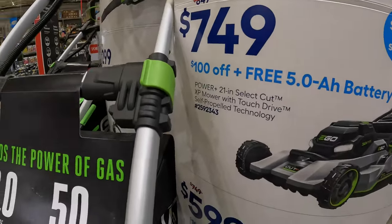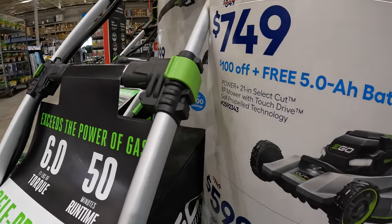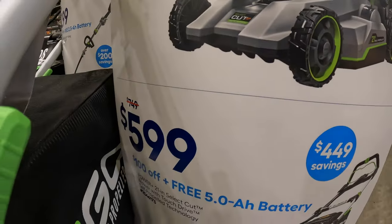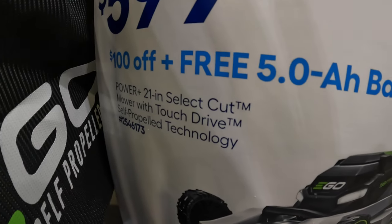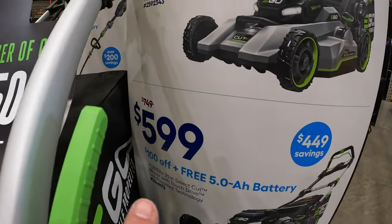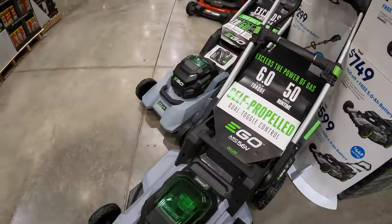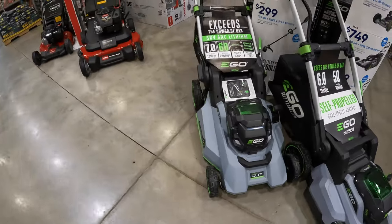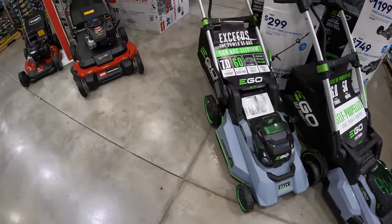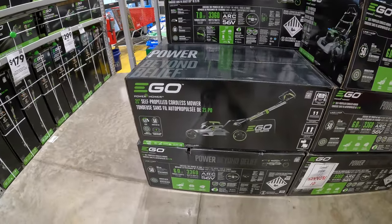Or $749 — $100 off plus a free 5 amp hour 56-volt battery. Or $599 for their 21-inch select cut mower with tech drive self-propelled technology — $100 off plus a free 5 amp hour battery. EGO mowers are looking awesome; I'm glad they're innovating and improving over previous models. EGO is a good way to go — my friend Scott just got some EGO stuff.